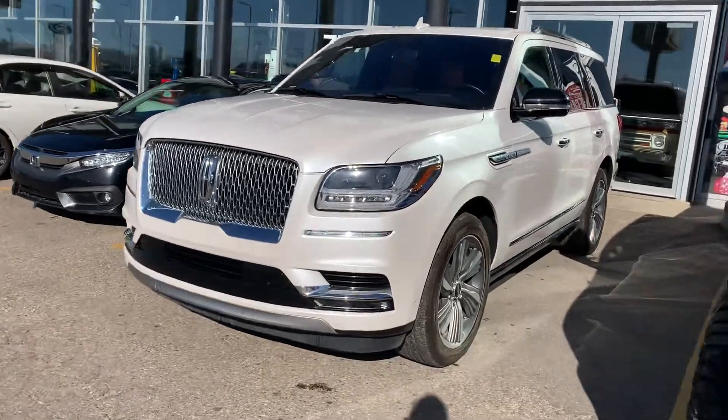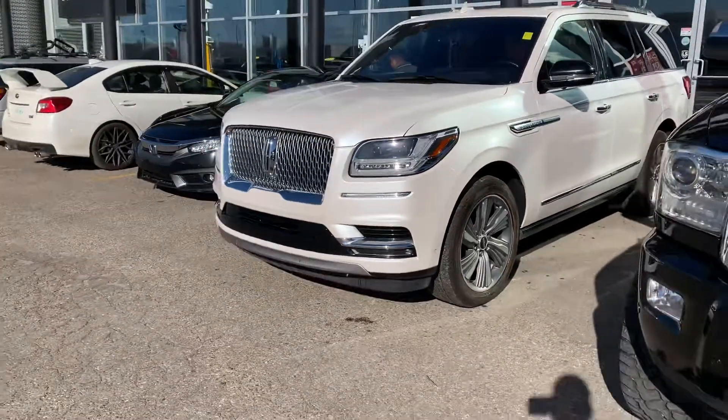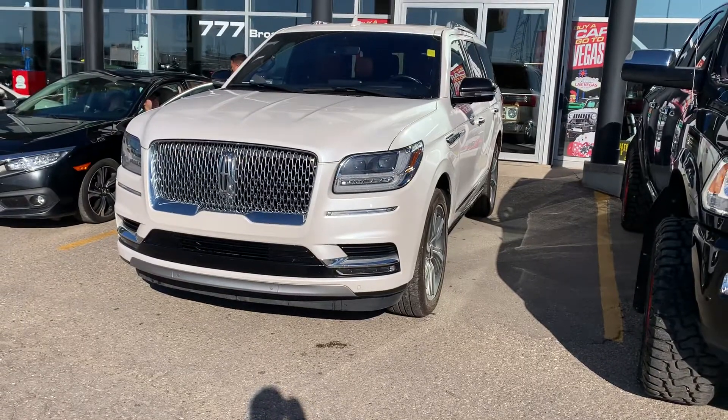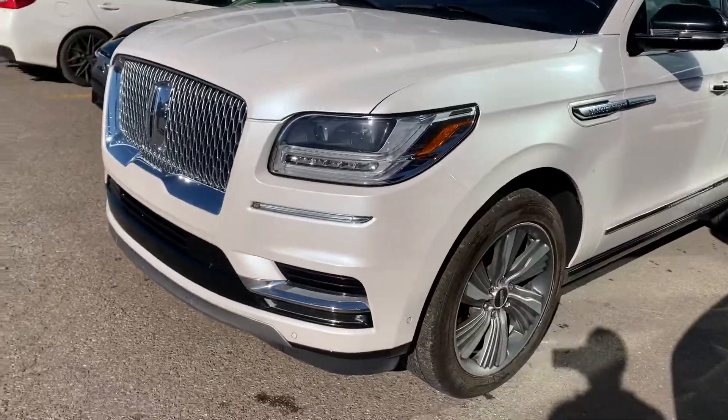Hey, it's Mike here from Titan. Thanks again for reaching out about this Navigator. One of my favourite vehicles on the market right now are these Navigators — I think they absolutely blew the Cadillac product out of the water with this last generation upgrade.